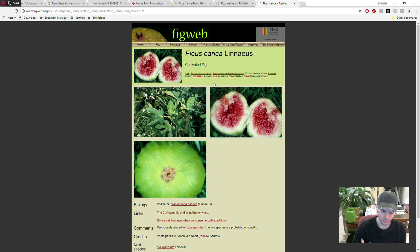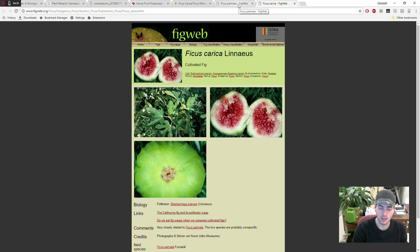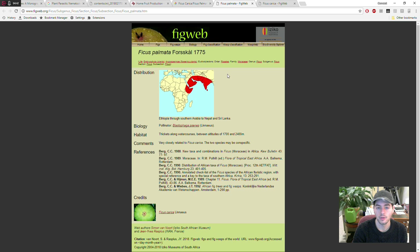Here's the details: Ficus carica is really riddled with root-knot nematodes. But what isn't? Well, there's a species people have been studying for years — Ficus palmata. There are many different Ficus species, and the problem is that few of them are actually root-knot nematode resistant, and few of them are graft-compatible with Ficus carica.